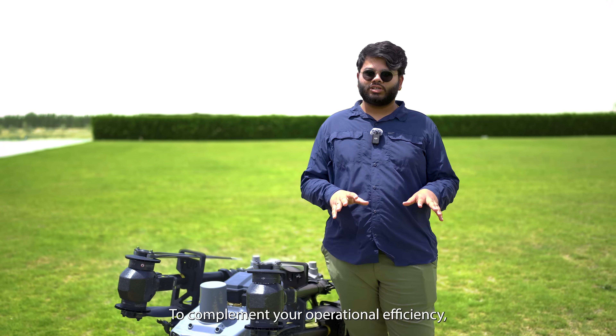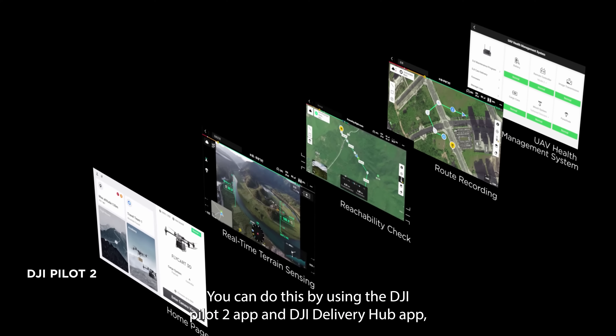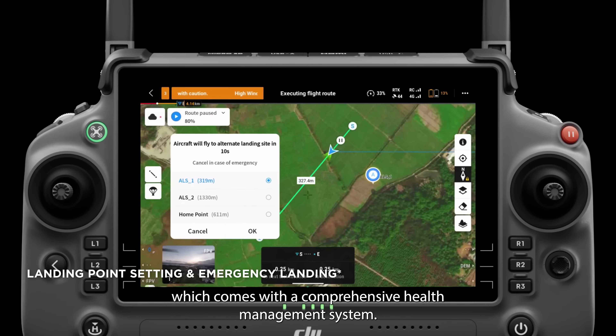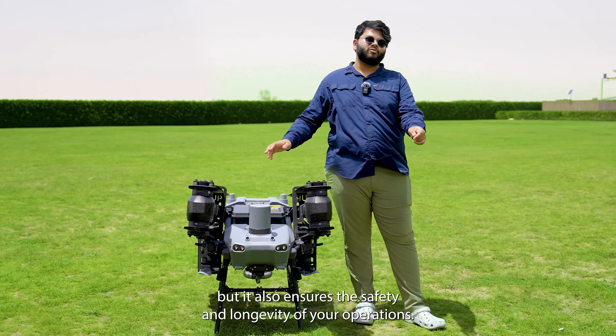To complement your operational efficiency, the FC-30 can operate completely autonomously. You can do this by using the DJI Pilot 2 app and the DJI Delivery Hub app, which comes with a comprehensive health management system. This integration not only streamlines your operational efficiency, but it also ensures the safety and longevity of your operations.